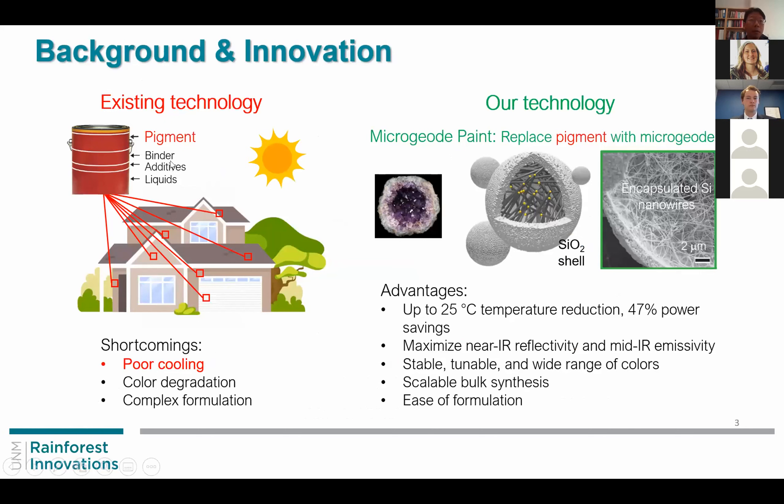Existing paint provides some cooling capability, especially high-end products, but the performance is not the best yet. The color degrades over time and the formulation is complex. Our technology is called microgeode paint.